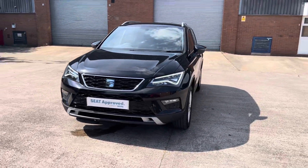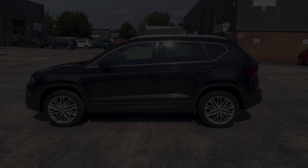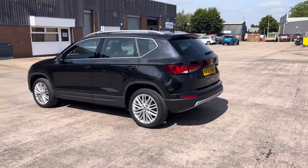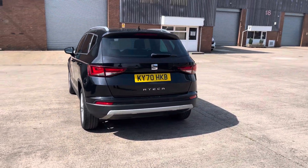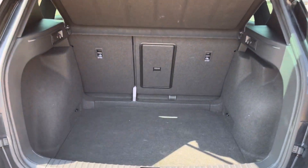This vehicle comes with a 1.6 litre turbo diesel engine producing a power output of 115 PS. The vehicle also features the 7-speed DSG automatic transmission. This particular model is finished in the gorgeous Blackmagic paintwork and has around 35,515 miles on the clock.